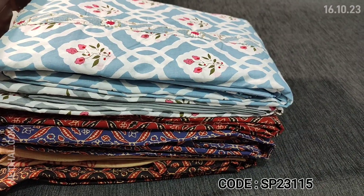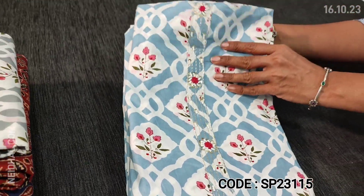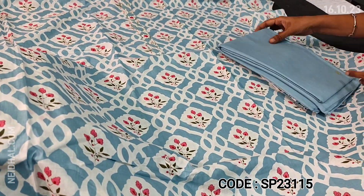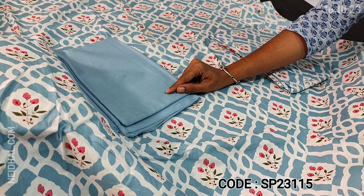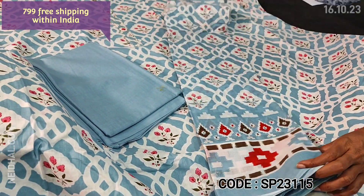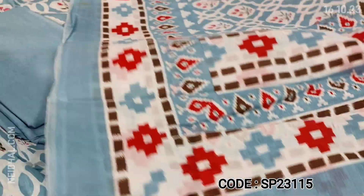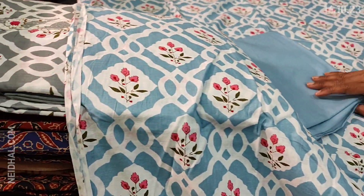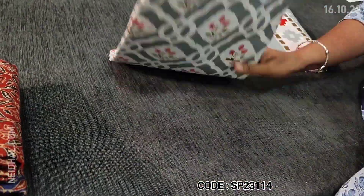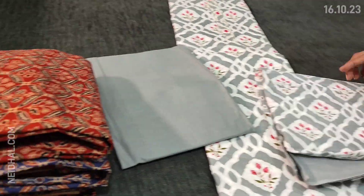Next we are going to see dress material in soft cotton, comfortable for regular wear. It's in a bluish gray color, printed all over, with a simple hue, zari lines, and sequence work. Lining is needed and we have matching thin cotton fabric provided which can be used as lining. You can also pair it with a white bottom. Dupatta is a printed mull cotton dupatta. Cost of this three-piece set is 799. A second color is available in gray, with matching fabric for lining and a mull cotton dupatta. Two colors are available in this.